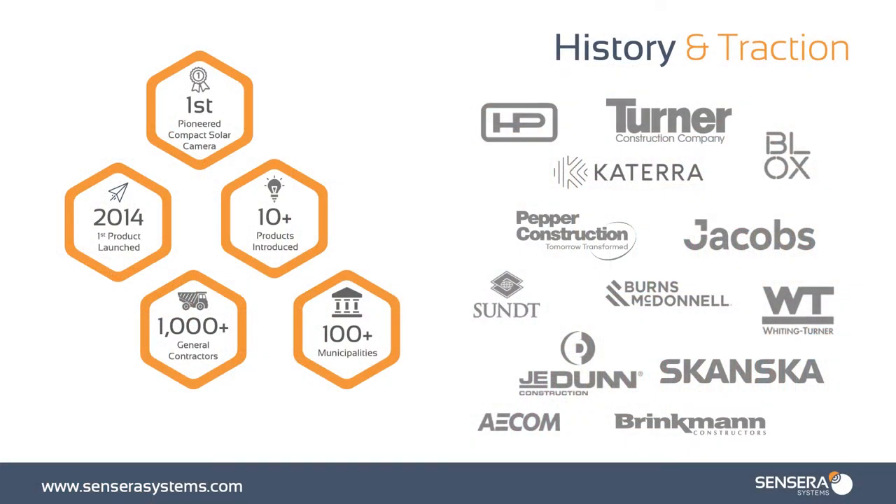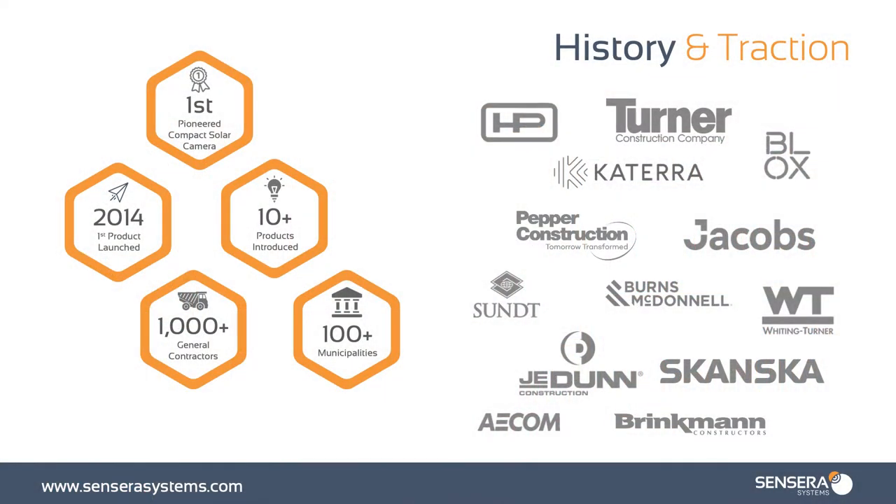Let's cover a little bit of our history and traction. We actually launched our first camera products in 2014, with consistent growth year over year, and we've been profitable since founding — which is really important. We pioneered compact solar cameras, finding that the need to have something on job sites with zero infrastructure was critical, and that's a very proud moment for us. We've introduced over 10 products throughout the years and work with over a thousand GCs on job sites all over the world. We have over 100 municipalities.